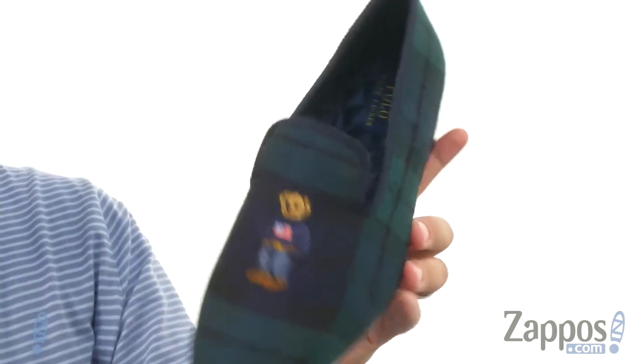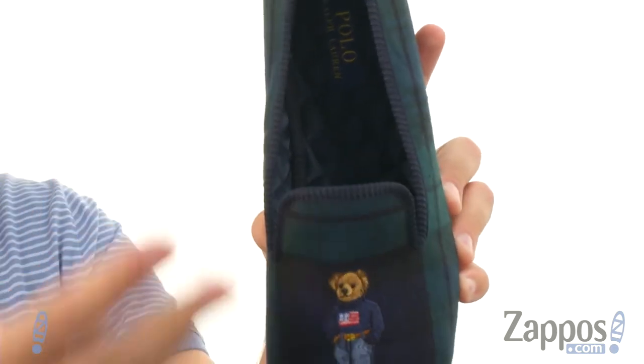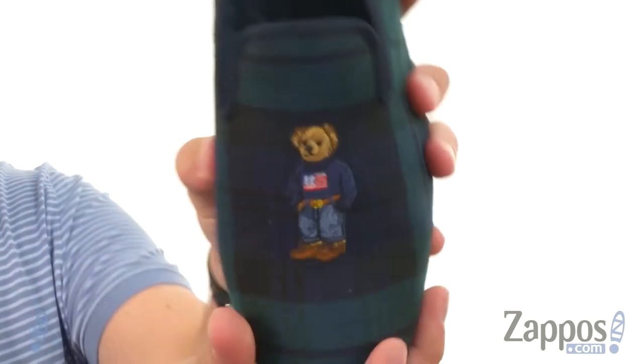You got to pick it up just for that. You got that quilted lining there on the inside — really soft, puffy, will keep your feet feeling super cozy with the flexible synthetic outsole down here. But let's not forget about the bear. Go ahead and slip them on today, you're gonna love them, from Polo Ralph Lauren.